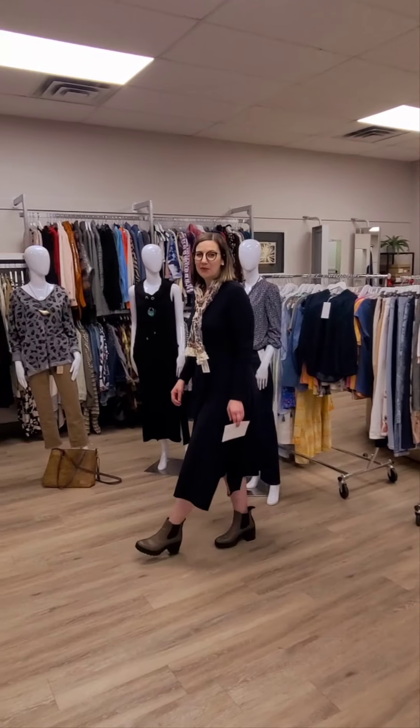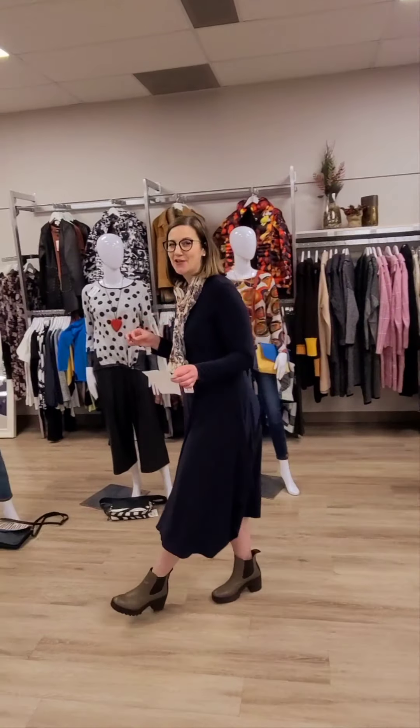Hello everyone and welcome to Revolution Boutique. The fun continues in all three of our locations where we have more sales going on.